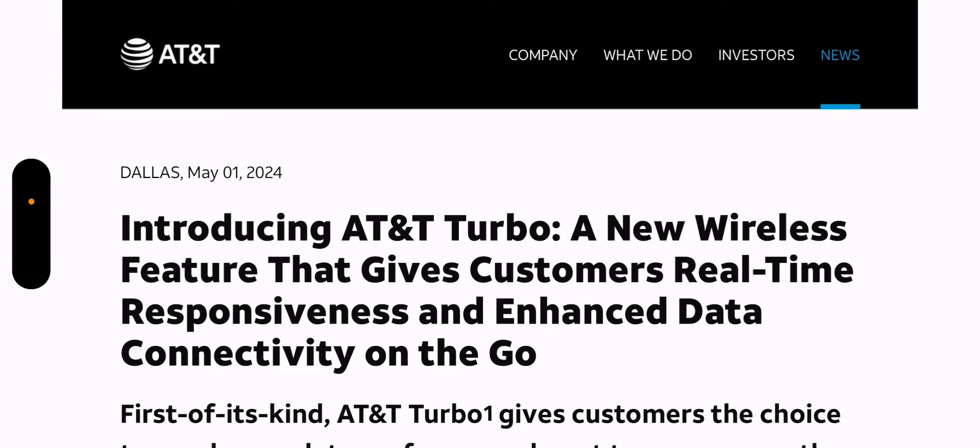Hey, what's going on everybody? This is Tyrone back with TechLife. The AT&T Turbo add-on — or feature, whichever you want to call it — is live as of today, May 2nd. AT&T yesterday launched an official article on their AT&T About website introducing AT&T Turbo, a new wireless feature that gives customers real-time responsiveness and enhanced data connectivity on the go.